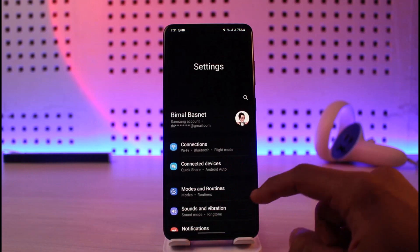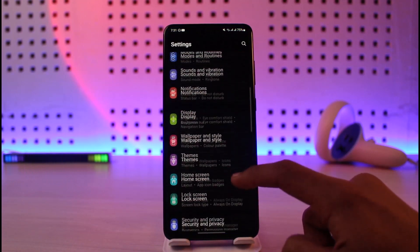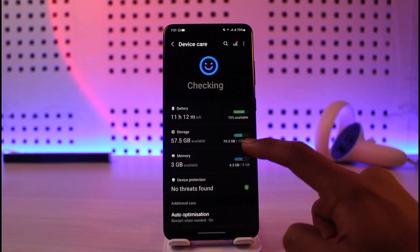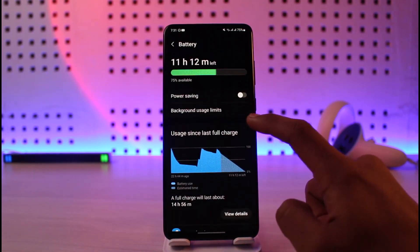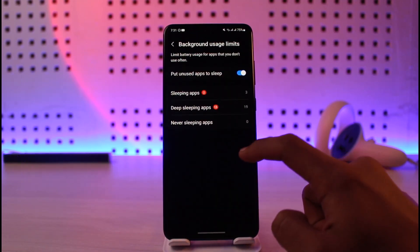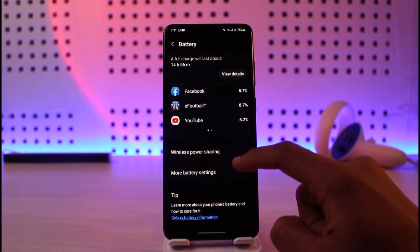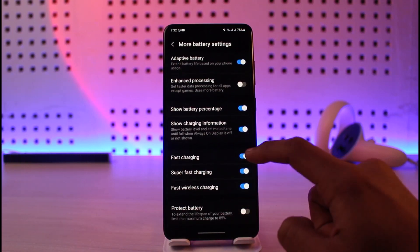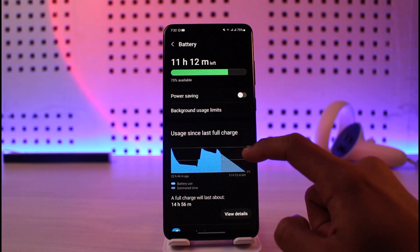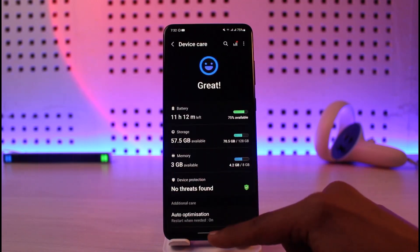The very first thing to do is open up Settings and check your battery usage. Go to the option called Battery — this may be called 'Battery and Device Care' and could differ by Android device. Select Battery and check if any application is consuming an unusually high amount of battery. If so, that app is likely the problem, and you'll want to uninstall it.